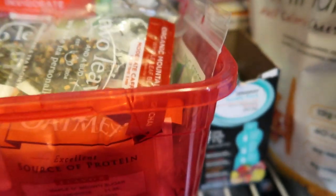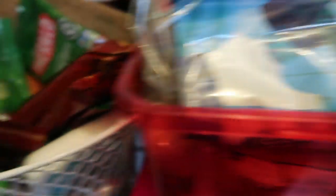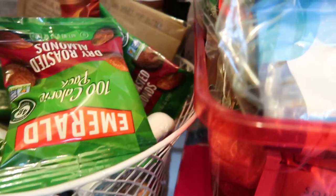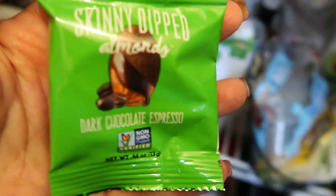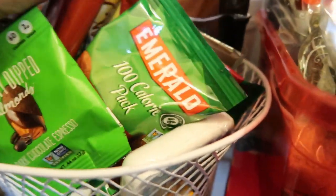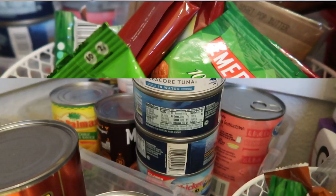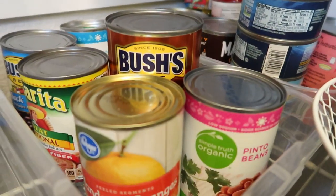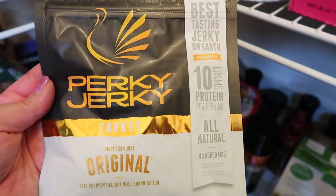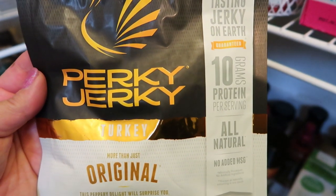I always have a snack basket with things like teas, Lily's milk and dark chocolate chips, and random snack items. I love the skinny dipped almonds in individual packages — the dark chocolate espresso is two smart points. I also always have canned tuna, beans, canned vegetables, and Perky Jerky turkey jerky original, which is only one smart point per serving and incredibly delicious. I buy that at Walmart.